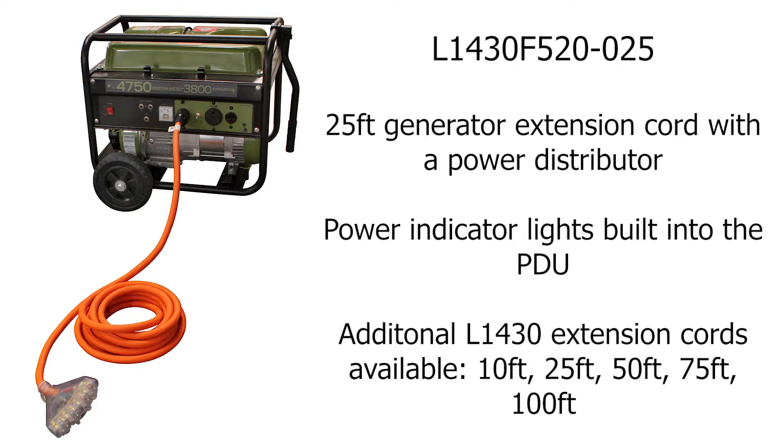The L1430 F520-025 might be the best bet. With this product you have a 25-foot extension cord with a power distributor on the end. We also have NEMA L1430 extension cords in 10, 25, 50, 75, and 100-foot lengths, in case you need to extend that length.